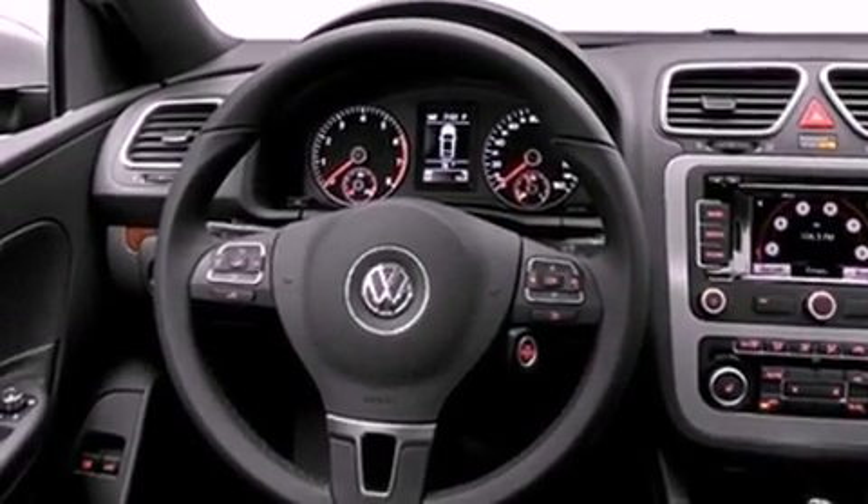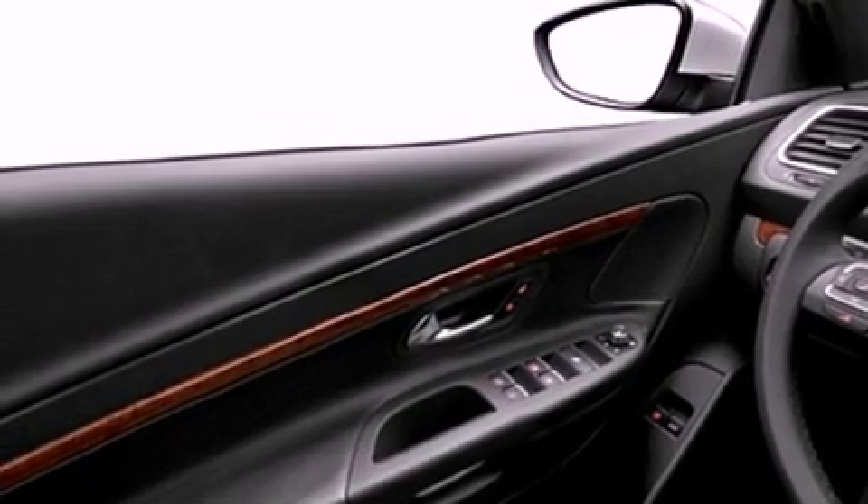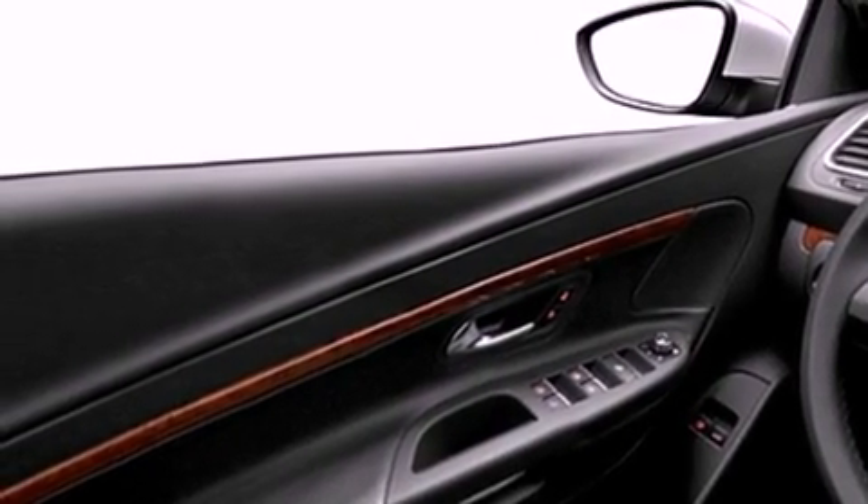All of the following features are included: heated seats, heated washer fluid, cruise control, a CD player, a security system, front fog lights, and privacy glass.